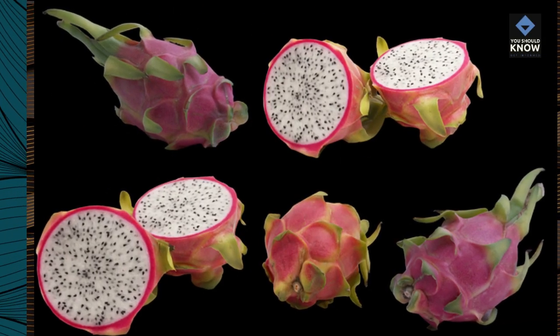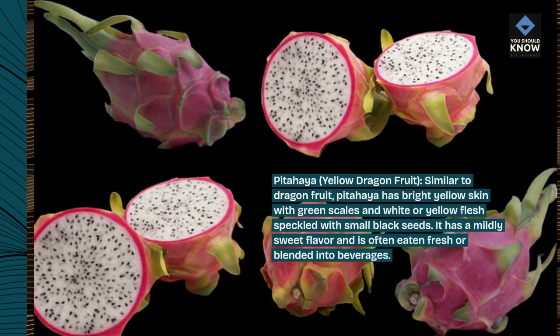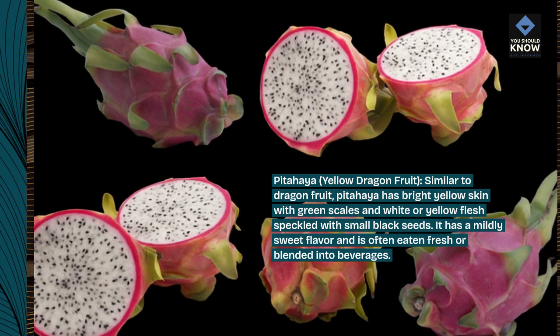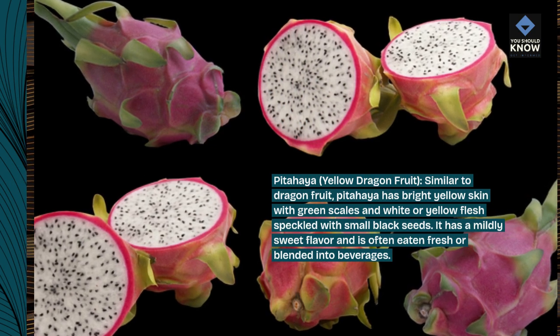Pitahaya, or yellow dragon fruit. Similar to dragon fruit, pitahaya has bright yellow skin with green scales and white or yellow flesh speckled with small black seeds. It has a mildly sweet flavor and is often eaten fresh or blended into beverages.